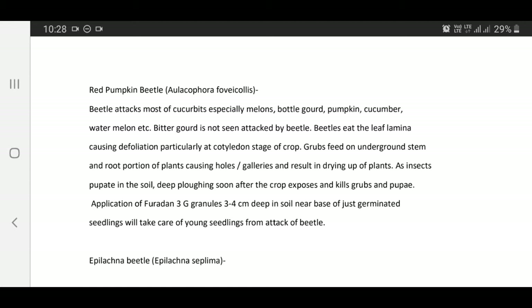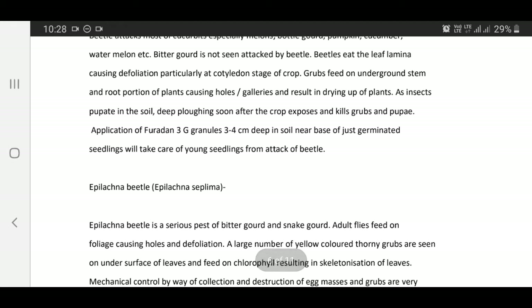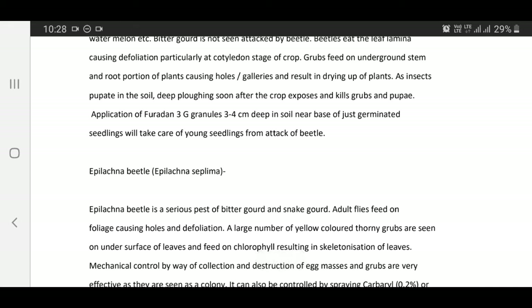As insects pupate in the soil, ploughing soon after crop exposes and kills grubs and pupae. Application of Furadan 3G granules 3 to 4 cm deep in soil near base of just germinated seedlings will protect young seedlings from attack by beetle.